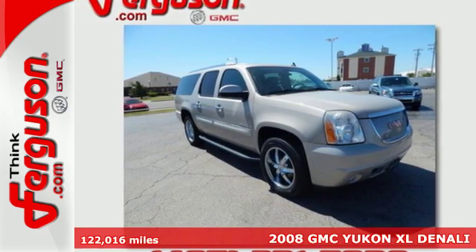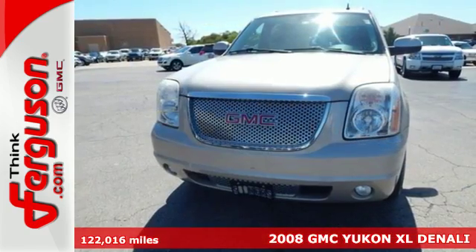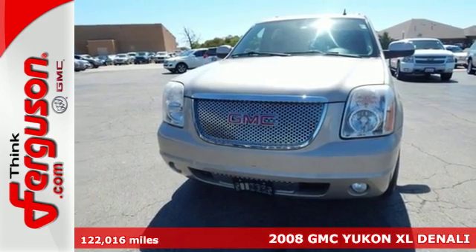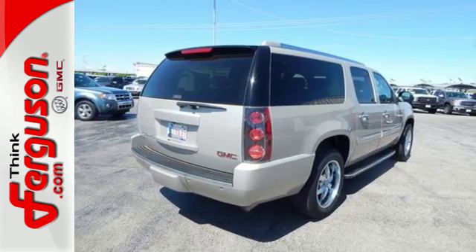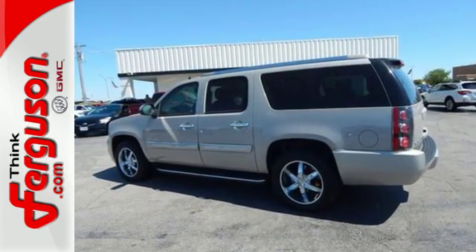It's a 2008 GMC Yukon Denali. Comfortable and capable, this SUV comes well equipped with a power liftgate, leather and wood multifunction steering wheel, rain-sensing wipers, and heated front and rear leather seats.